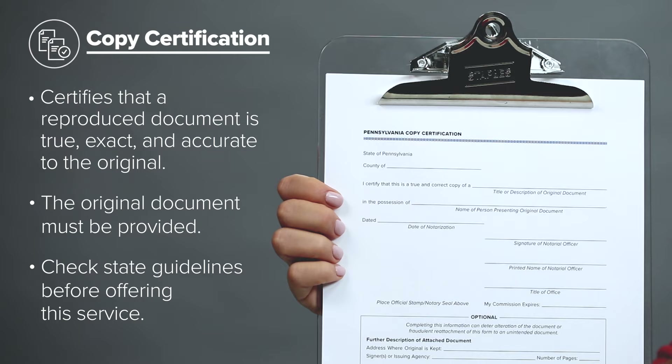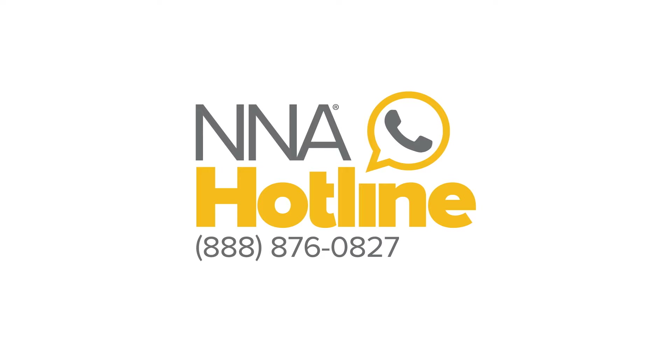And there you have it — the five most common types of notarization. To learn more, click on the link below. If you're a notary and have specific notarization questions, call the NNA hotline to speak with one of our notary experts.